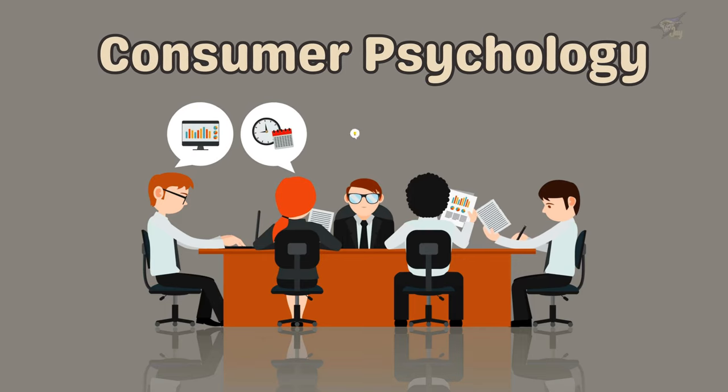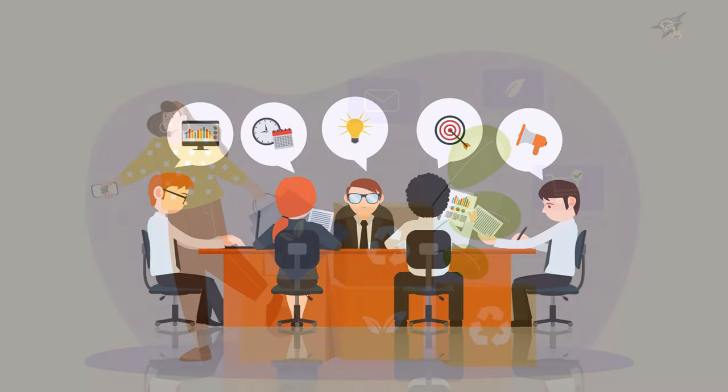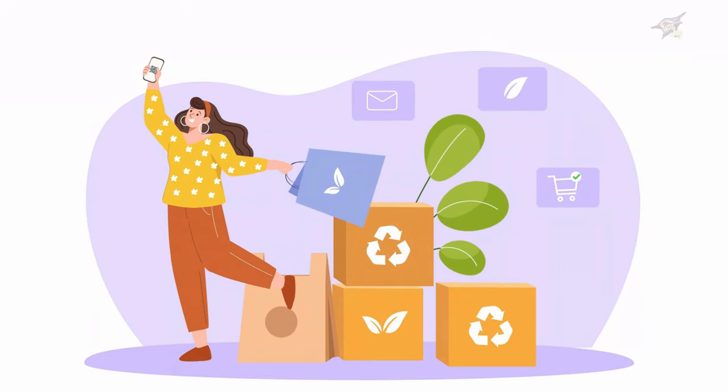Now let's talk about consumer psychology. Companies use various techniques to get you to spend more, like placing expensive items at eye level or using limited-time offers to create a sense of urgency. Being aware of these tactics can help you make more rational purchasing decisions.